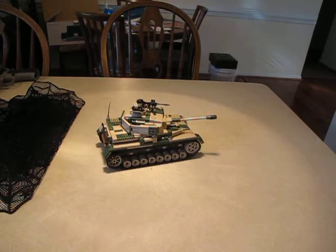The crew was 5: a commander, a gunner, a loader, a driver, a radio operator, and a hull machine gunner.